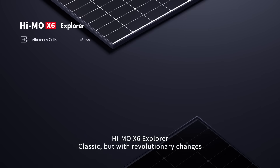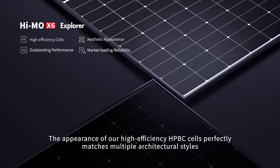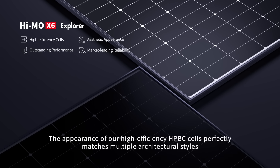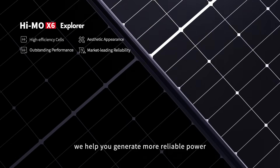Hymo X6 Explorer — classic but with revolutionary changes. The appearance of our high-efficiency HPBC cells perfectly matches multiple architectural styles. With more efficient modules, we help you generate more reliable power.